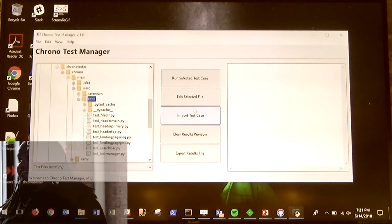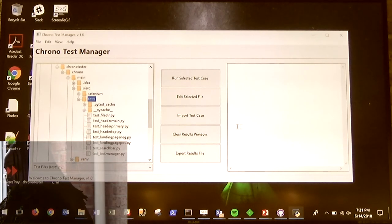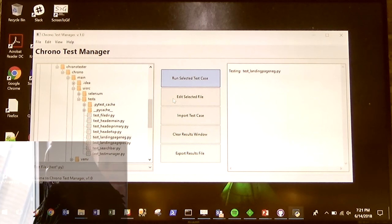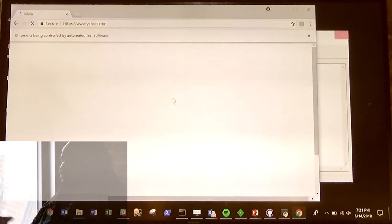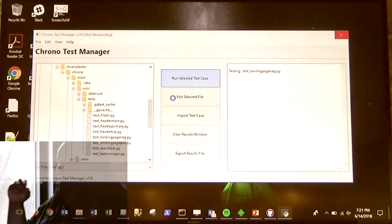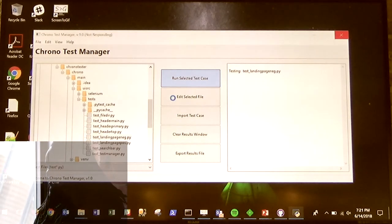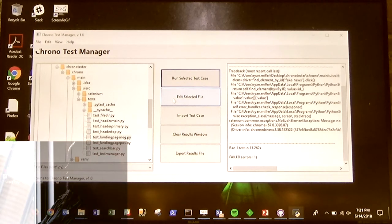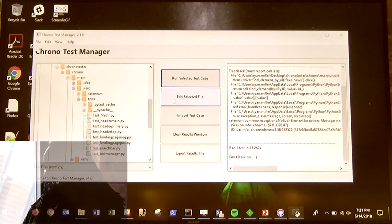I'm going to zoom through this because I have a minute left. The general gist is we've got on the left side a file directory, and on the right side a logging screen where, should a person execute a test, it will pull up here. The test will be driven by the WebDriver. What it's going to do is look for different element IDs, verify and assert that different things are on the page where they should be. This test is going to fail, as implied by its name — landing page negative. You get your results in this fancy window.